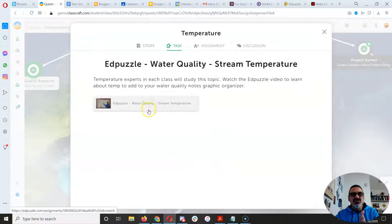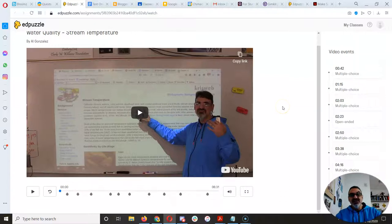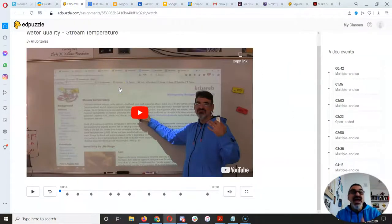In the task you also have an EdPuzzle. When you open your EdPuzzle, everyone is going to go through and learn from me like you were in class. You get questions along the way to help you focus. This is great because it's going to help you learn to fill in the graphic organizer. How does your parameter affect the water quality of Chimicum Creek? Temperature people — you're going to explain what warm water temperature does to our creek and what colder water does. You'll explain how it's measured in Fahrenheit and Celsius, and what levels are good, acceptable, or bad — either by watching the video or reading the two websites linked there.